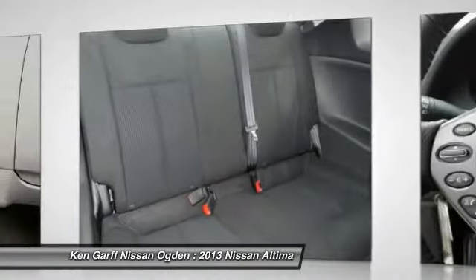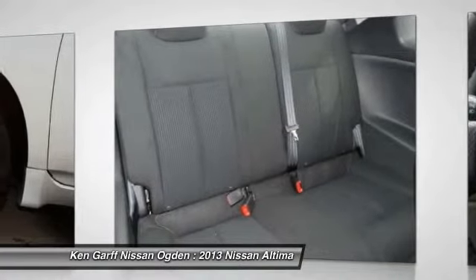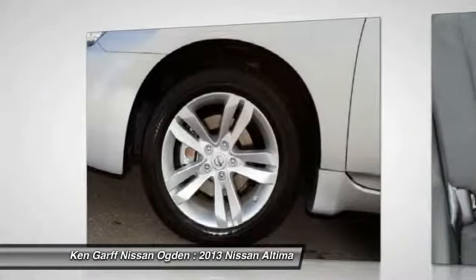AM FM stereo with CD player, center armrest, CD player, rear window defroster, power windows.